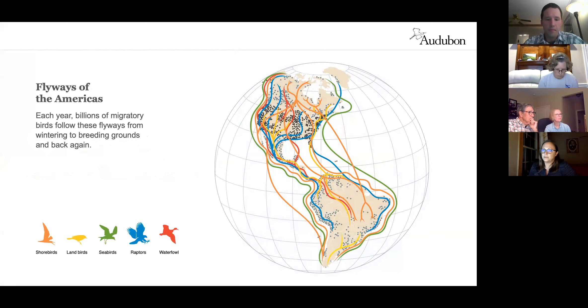We have a lot of raptors that live here year-round, some that winter here, and some that migrate through. Looking at this map, the raptors in blue show that we are along a major migratory pathway for many raptor species. There's one pathway in the central United States, over the Rockies, and along the coasts. They're using our coastline and mountains to help them get to where they're going in the wintertime or springtime.